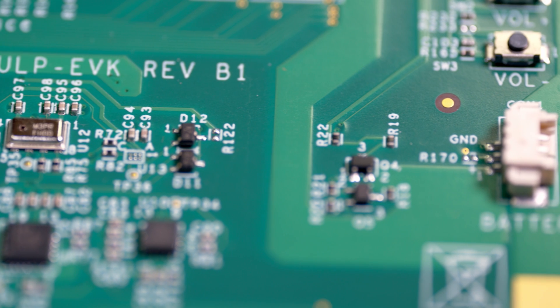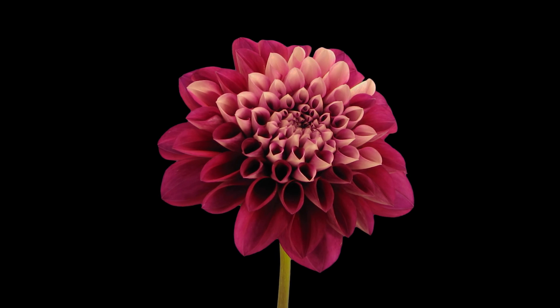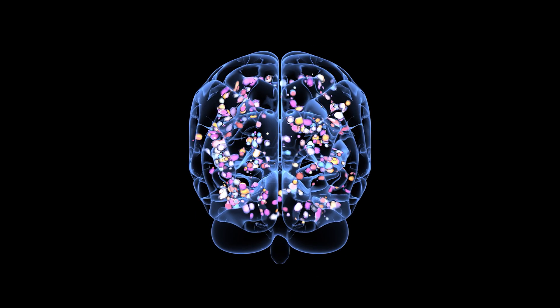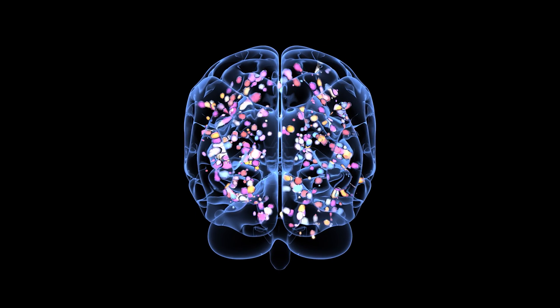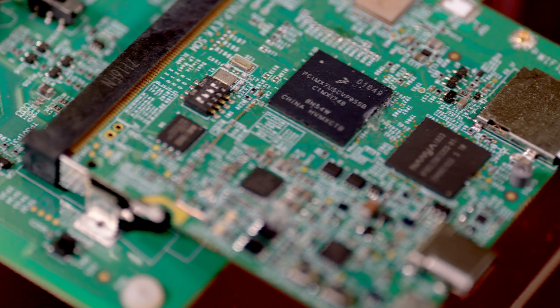We focus on the technology that we're using. In our case it's fully depleted silicon insulator, or FDSOI. But we also look at examples in nature. Take for instance the brain — areas of the brain function independently, but they also work together. And we want to use these examples in nature to architect our devices.